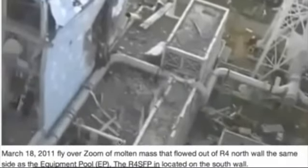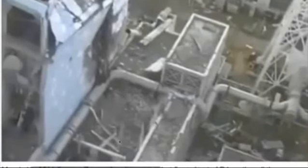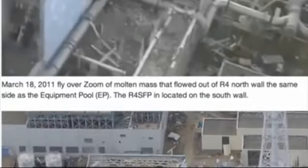Now this contradicts what TEPCO is saying. Because TEPCO says there are only 1,500 plus fuel assemblies inside Reactor 4 spent fuel pool and that Reactor 4 was shut down. Yes, it was — we can see that. There's no core lid on the containment or the core. But that's not to say it wasn't full of fuel. I think there was fuel in the core and there was fuel in the equipment pool.